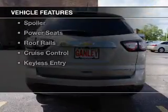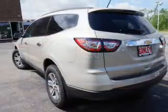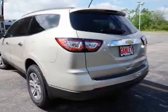The features include Bluetooth connectivity, a satellite radio, remote start, steering wheel controls, alloy rims, and a spoiler.